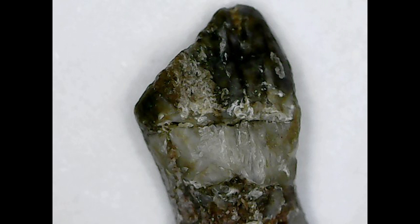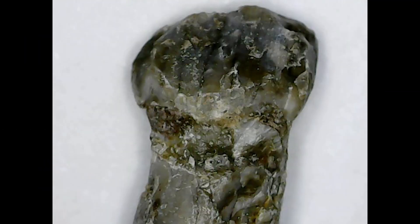Now usually at the end I talk about pricing. However, here I can't, simply because these teeth don't really come up for sale — you're extremely unlikely to find one for sale on a commercial website. They're very hard to get hold of, and I bought mine from a friend at a price which wouldn't really reflect the market value.